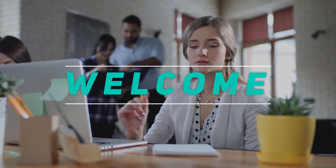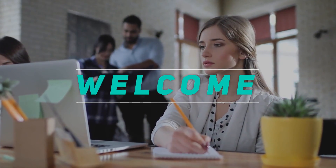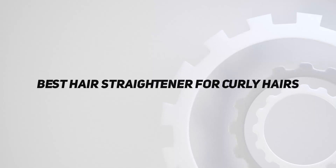Hey, welcome back to my channel. In this video, I'm gonna talk about the top 5 best hair straighteners for curly hair.